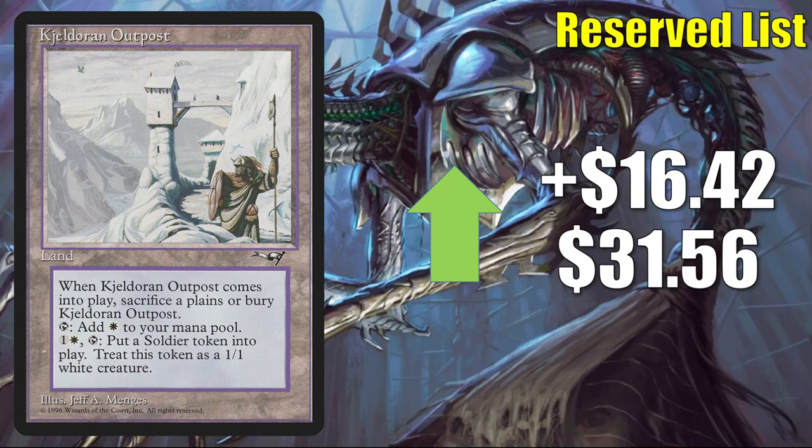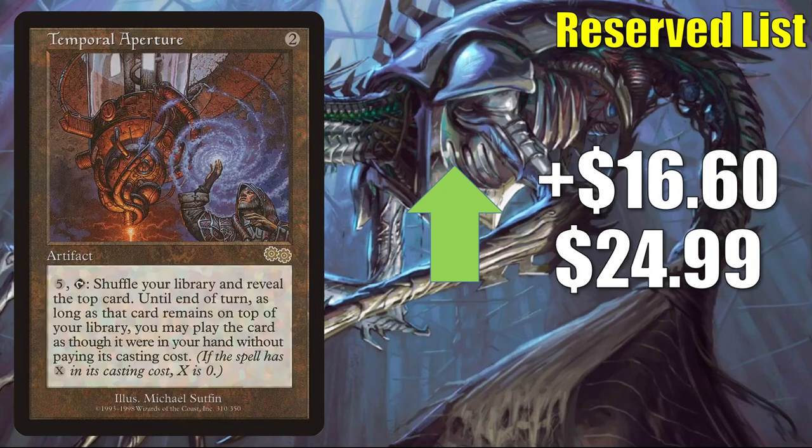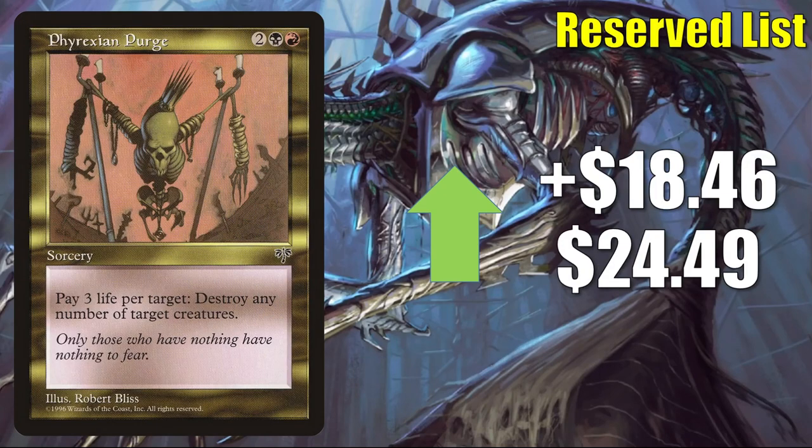Keldoran Outpost goes up $16.42 this week to $31.56. Hall of Gemstone can be found in some Vorinclex, Monstrous Raider builds in Commander and other places — goes up $16.48 to $35.61. Temporal Aperture goes up $16.60 to $24.99 — seems like a decent Commander card; having shuffle effects in general is nice. The fourth non-reserve-list card in this section: Archfiend of Despair goes up $17.17 to $57.45 — good amount of Commander play including in Kaalia of the Vast builds. Phyrexian Purge goes up $18.46 to $24.49.